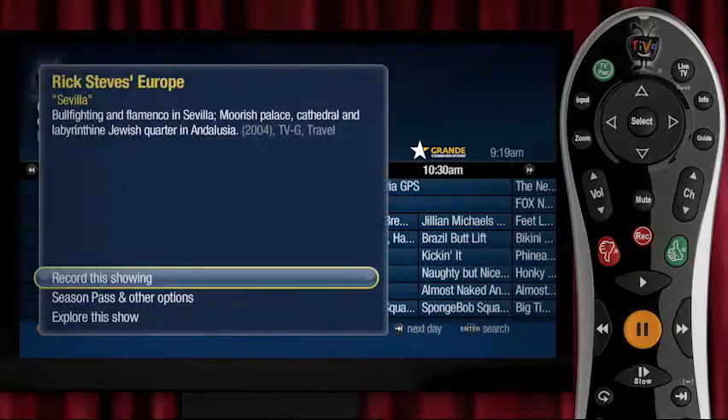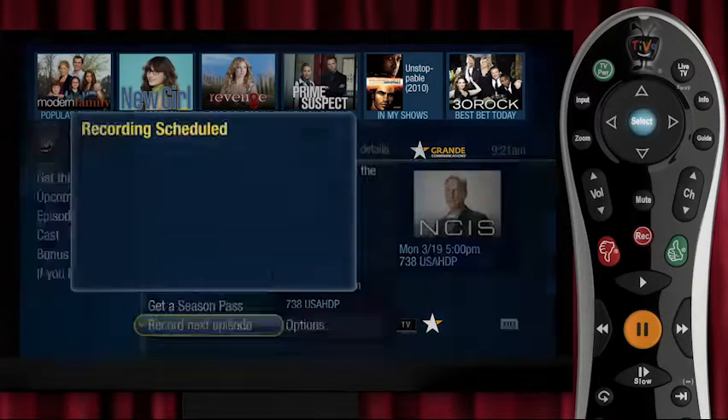Recording a single show is easy enough. See something in the menu you want? Click the red record button. In search results, select 'Record this episode.'